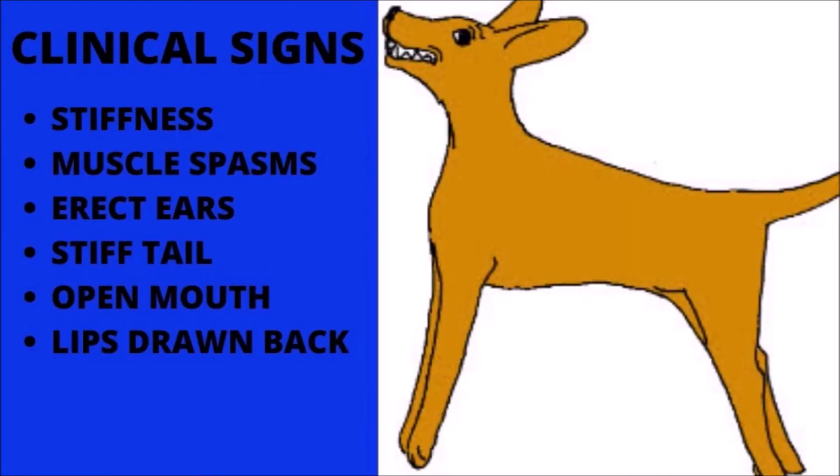The incubation period varies from one to several weeks but usually averages 10 to 14 days. Localized stiffness, often involving the jaw muscles and muscles of the neck, the hind limbs, and the region of the infected wound, is seen first. General stiffness becomes pronounced about one day later, and then spasms and painful sensitivity to touch become evident.